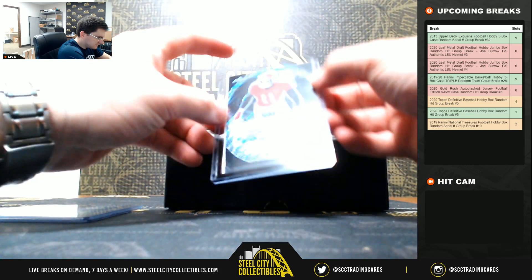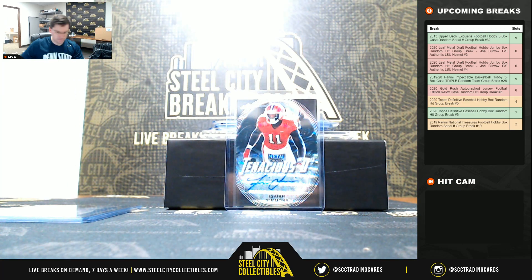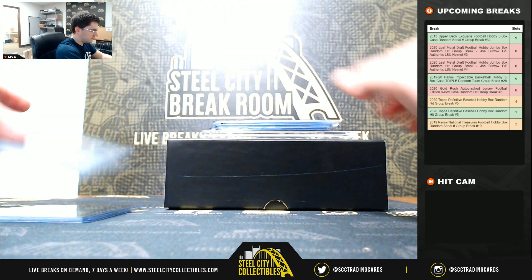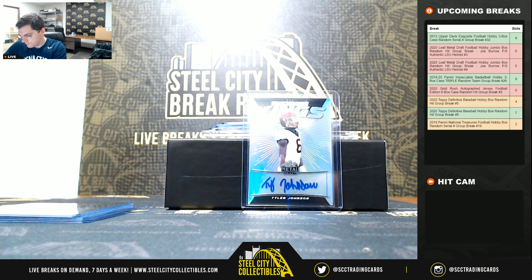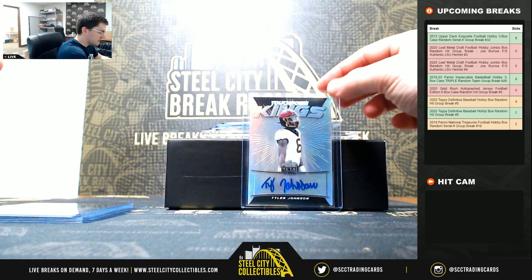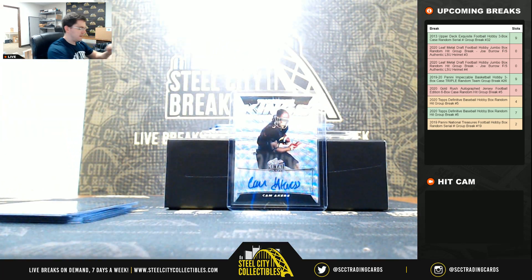Isaiah Simmons — it's going to be seven out of seven. Tyler Johnson — him going to the Buccaneers, I thought they had a really good draft. Cam Akers.